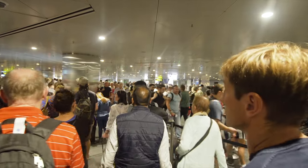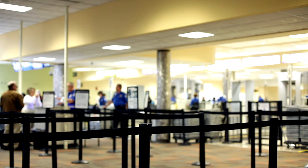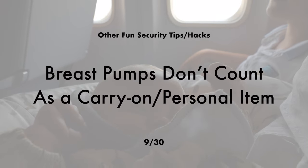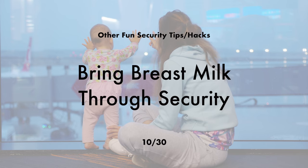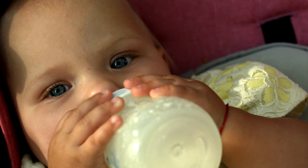If you have a travel rewards credit card like the American Express Platinum, you'll have access to entirely different, always-short VIP security lines at some airports — you just flash your card. Breast pumps do not count as a carry-on or personal item; they count as a medical device so you can carry them separately. You can also bring breast milk through security — full bags over 100 milliliters, along with an ice pack and a cooler to assure proper storage.